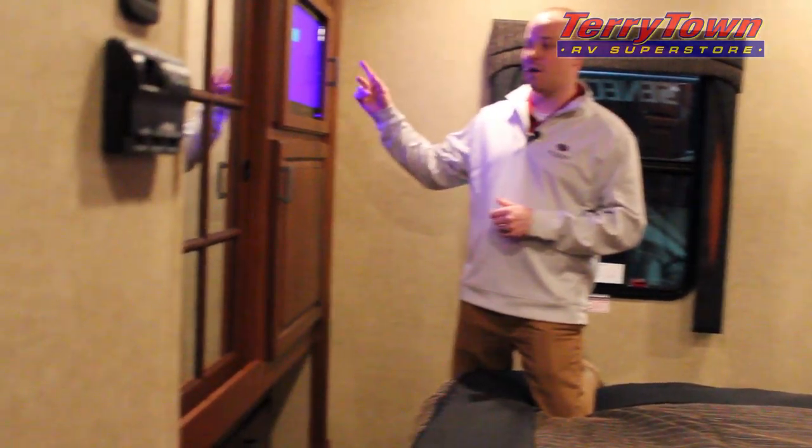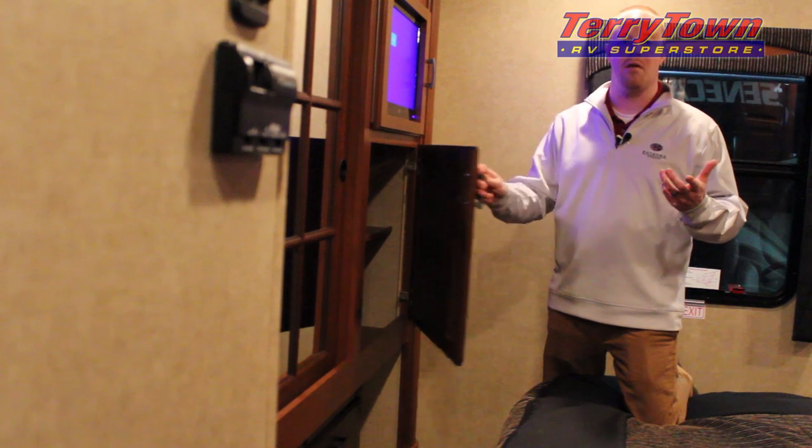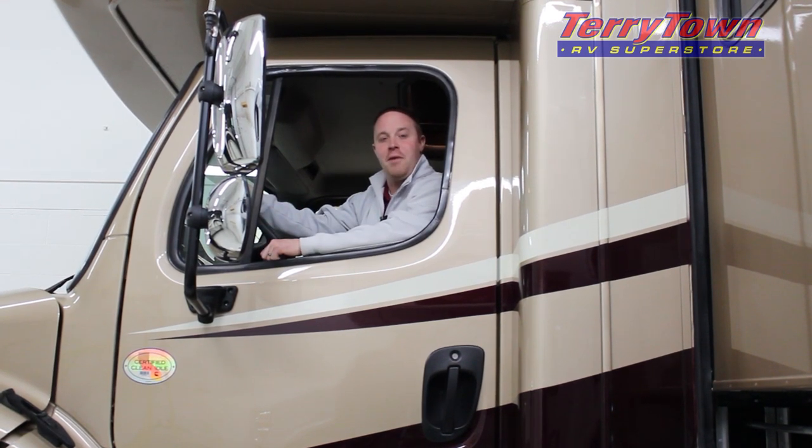Over on this side you've got a bedroom TV and additional storage for clothing and any other gear you may need for your camping adventure. Thanks for taking a couple minutes to watch my video. For the nation's best deal on your next Seneca RV, call me, Evan Shepherd, at 616-890-8397. You'd be glad you did. Thank you.